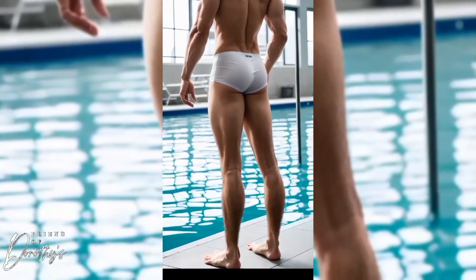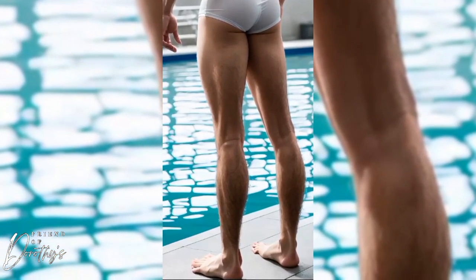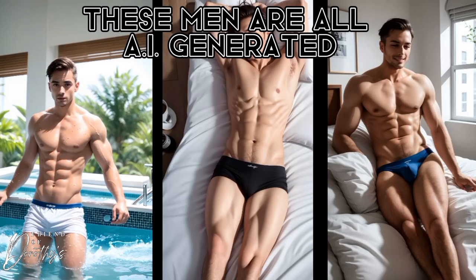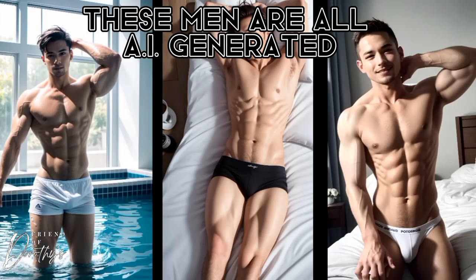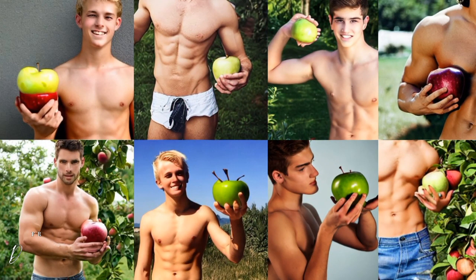Or the model has two left feet. So if AI is so advanced and might take over the world to enslave humanity, why does it struggle with creating hands and feet? Let's do a simple test with an apple. All these men have nightmarishly deformed hands, but why?